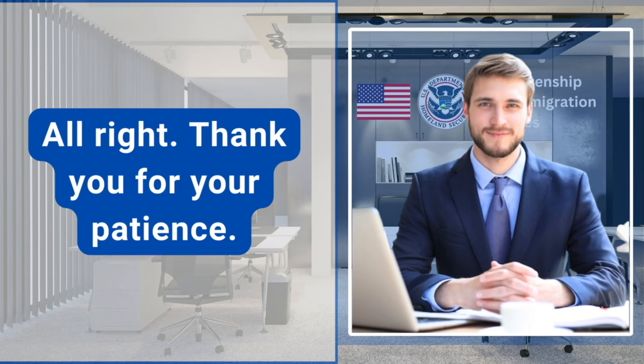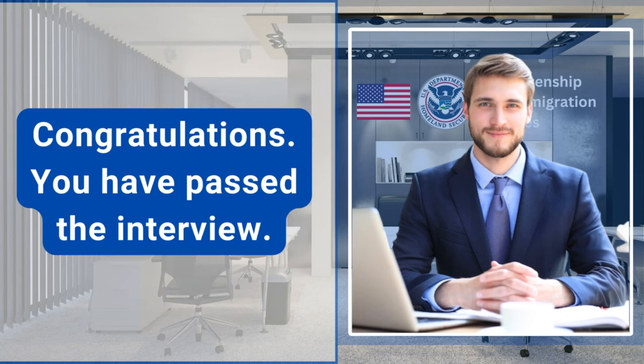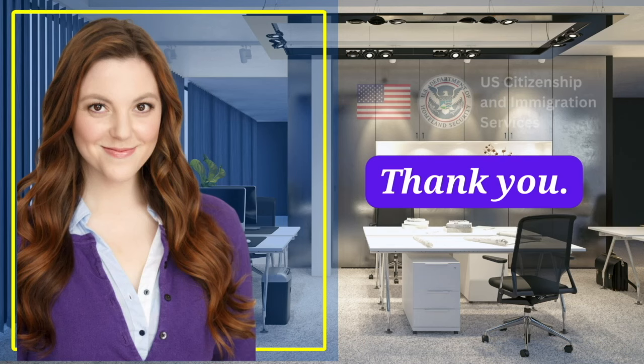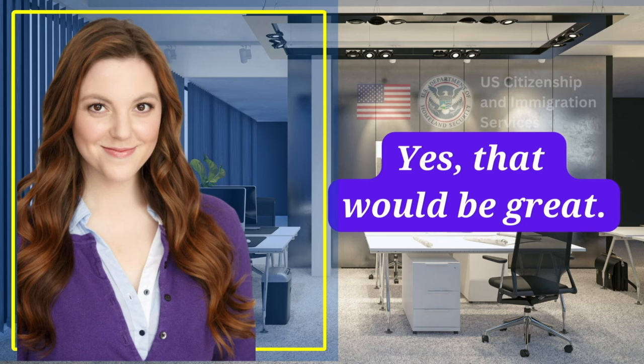Thank you for your patience. I've completed all of your copies. Here are all of your originals and I have your test results. Congratulations, you have passed the interview. Here's the copy of your test result. Thank you. Now we can administer the oath. Yes, that would be great.